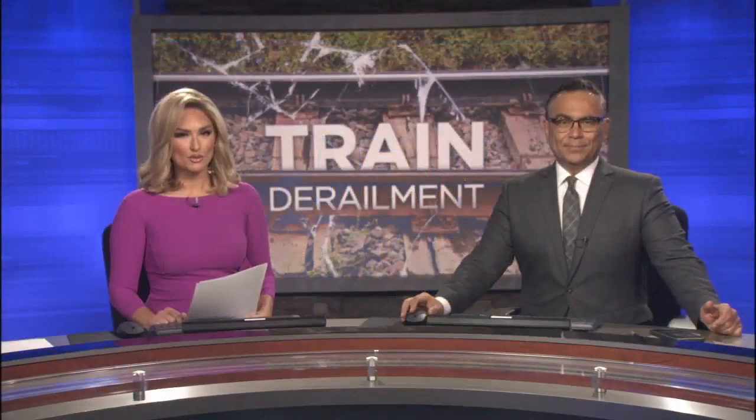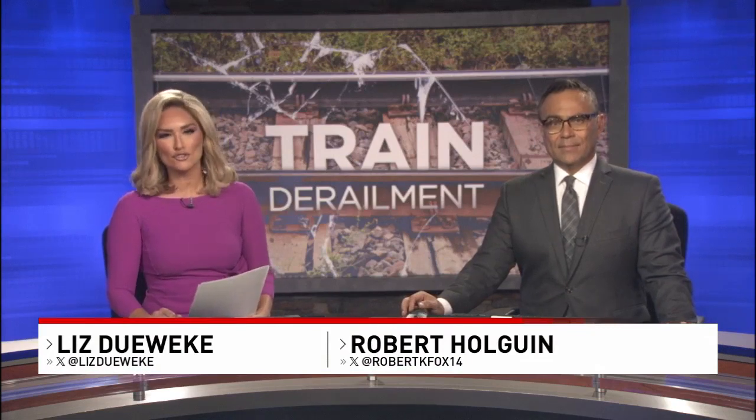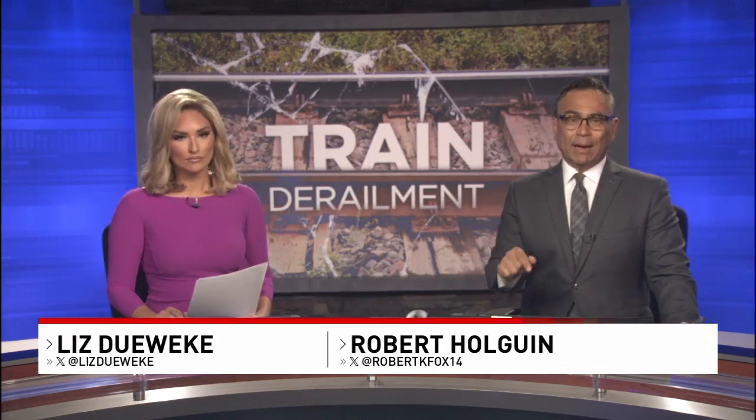Hello everyone, I'm Robert Olguin and I'm Liz Dwecky. Thanks for joining us here. So happening right now, we're dealing with a major traffic jam right in the middle of peak rush hour, thanks to a train derailment that happened earlier this afternoon and it is still causing issues right now.